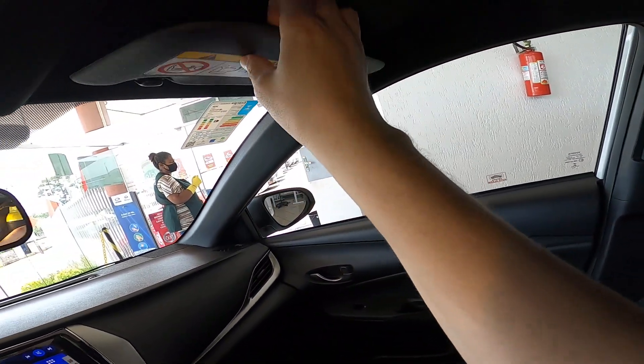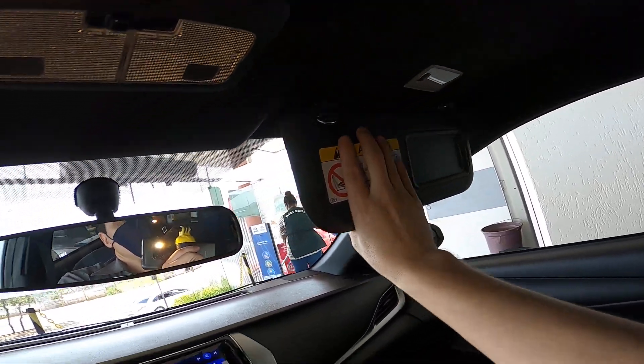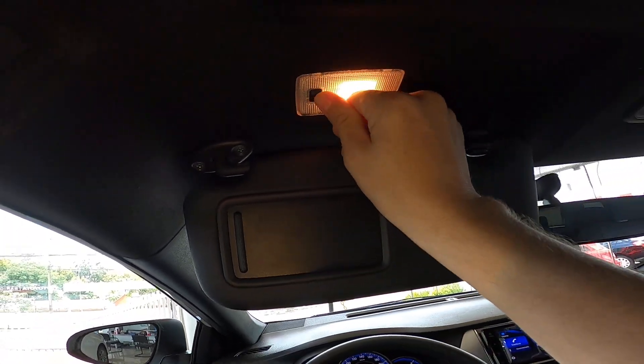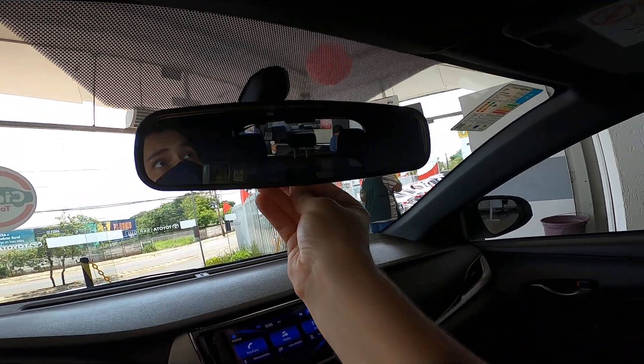Black headliner but no grab handles on the roof. The seat has height adjustment. The sun visors have manual illuminated mirrors. On the driver's side there's a storage pocket, though it's not auto-dimming.